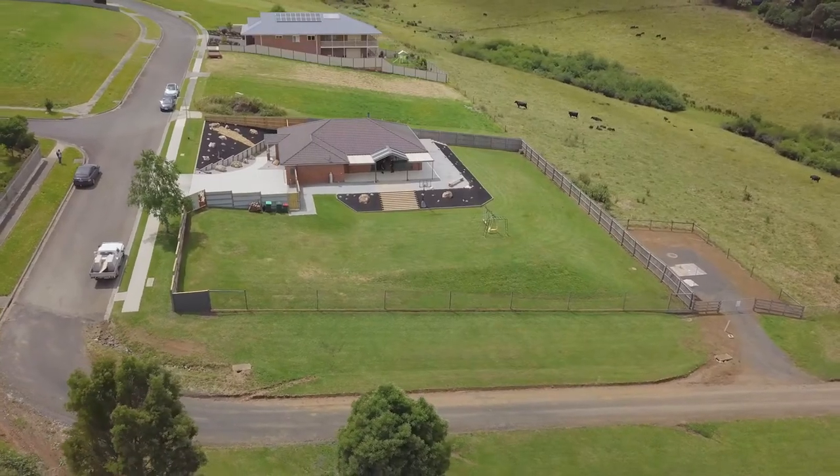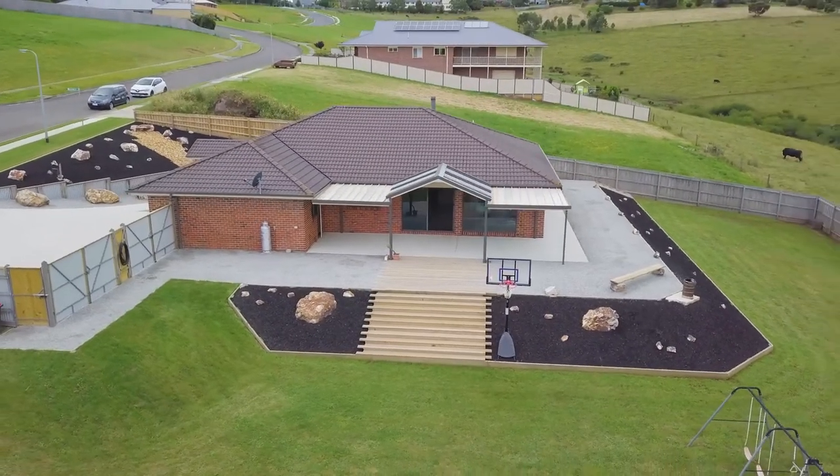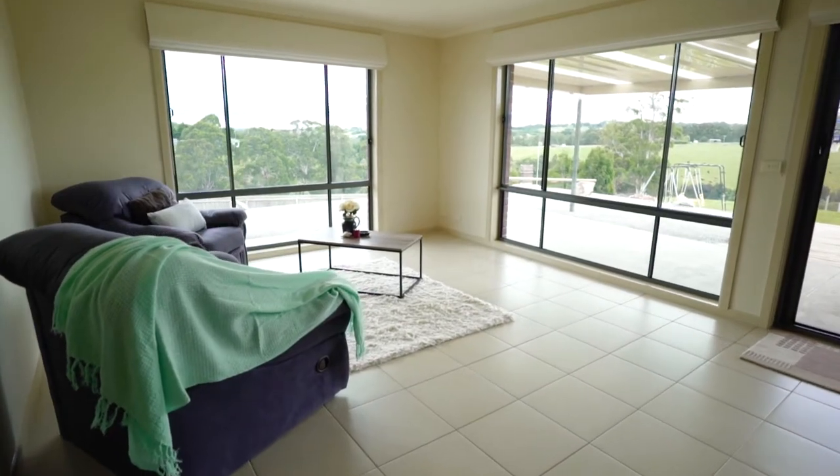This immaculately presented home is located on 2,000 square meters and has stunning rural views, with two spacious living areas including a formal lounge and an open-plan kitchen, meals, and family room.